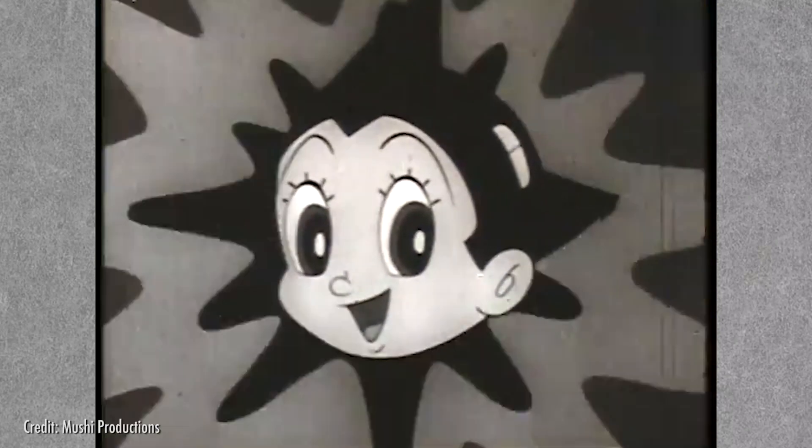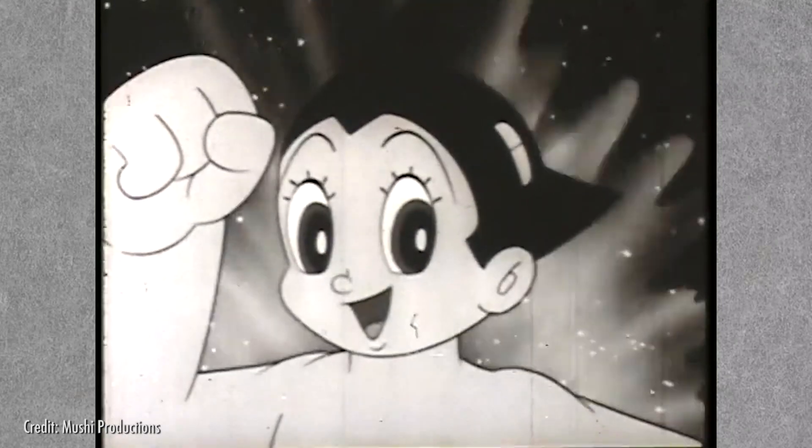In 1964, Astro Boy took American audiences by storm and sparked a Western fascination for Eastern animation. Since then, there's been one studio that has done more to bring anime to the American mainstream than any other, and it's Studio Ghibli.